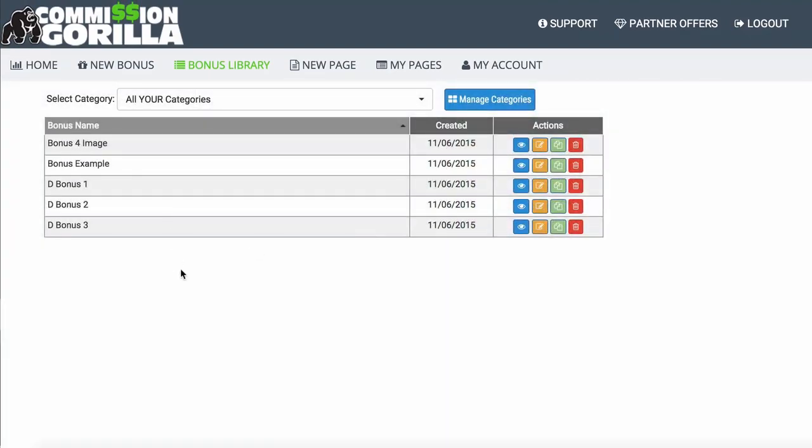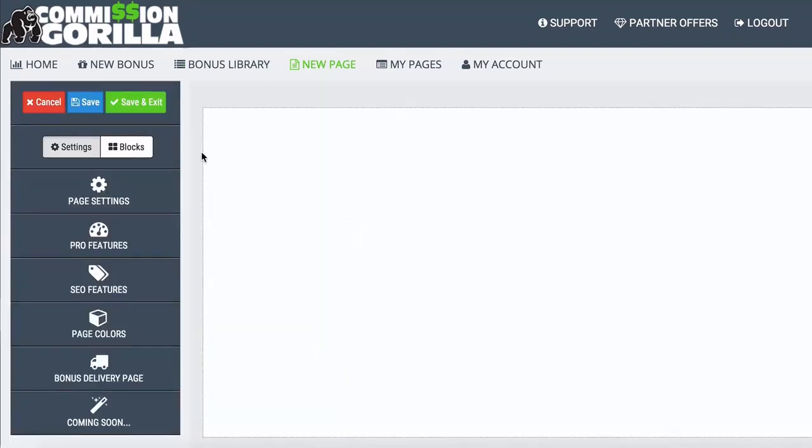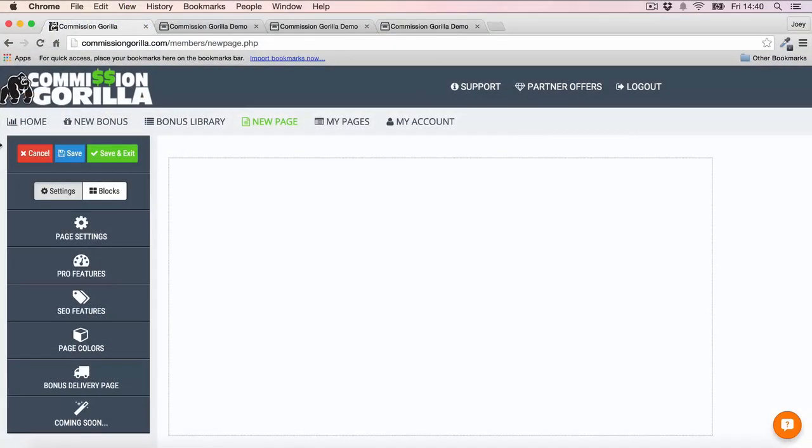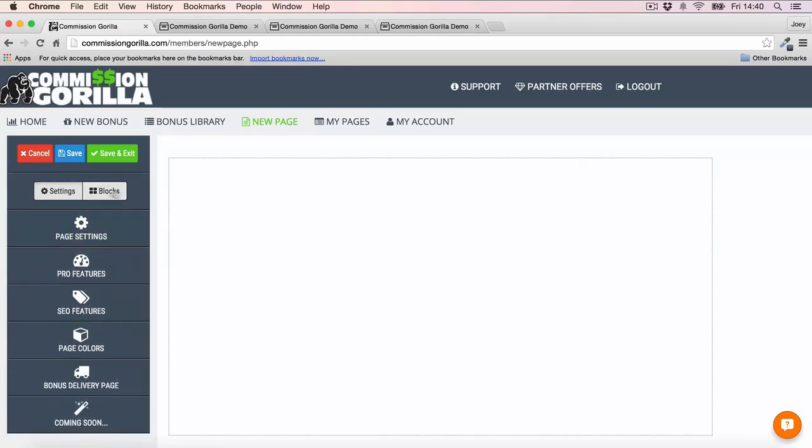Now I want to show you how you can build a page and use these bonus blocks inside the page creator. This is the coolest part of Commission Guerrilla in my opinion, because you can really create some very gorgeous pages like we showed you at the start of the video. The first thing you're going to want to do is go into your page settings and give your page a name — I've just named mine 'video page.' You also want to enter your affiliate link into the text field so it's linked to the button.